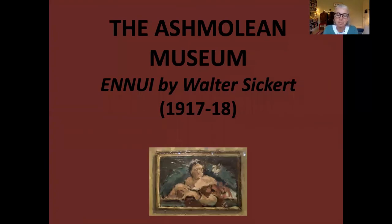Hello, my name is Lizzie Rowe. I've been a tour guide at the Ashmolean Museum in Oxford for a few years and I wanted to share with you some of the things I've discovered about a painting on the top floor of the museum in the gallery devoted to Walter Sickert and his contemporaries.